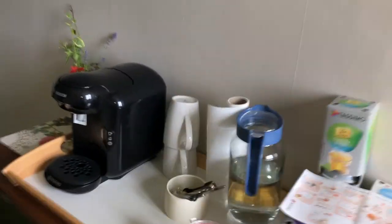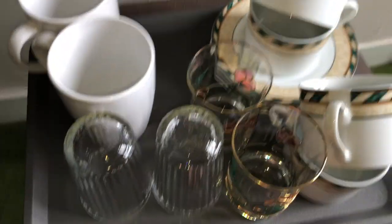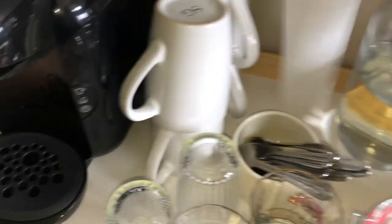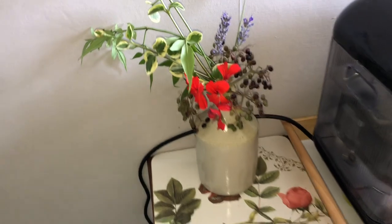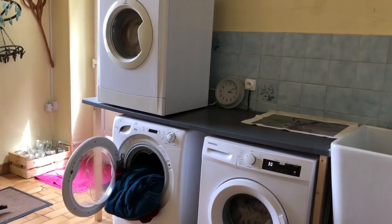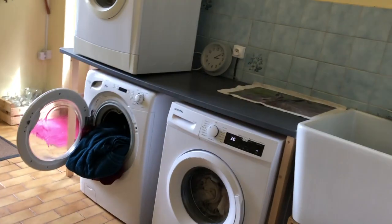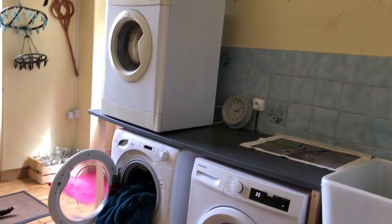I top up the coffee station on the landing, keeping it stocked with enough for however many people are staying that night — we've got four coming tonight. I also check the water tank has enough and that the flowers are okay. I'm putting the third lot of washing in; we've got about two more loads to go, and I'll be ironing this afternoon or evening.